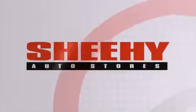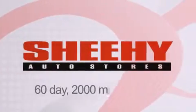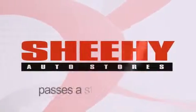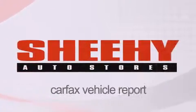Every Sheehy Select used vehicle comes with a three-day money-back guarantee, 60-day 2,000 mile warranty, passes a state inspection and our 175-point inspection system, and comes with a Carfax vehicle report.